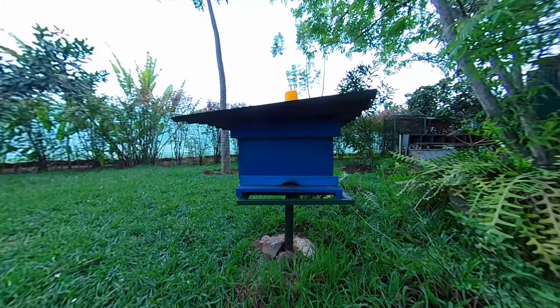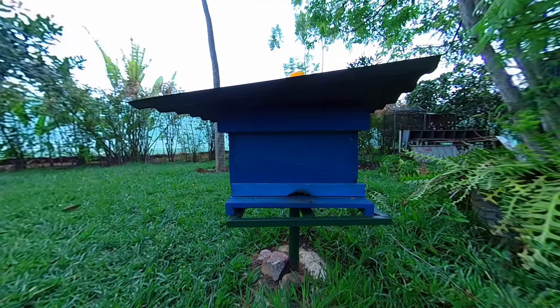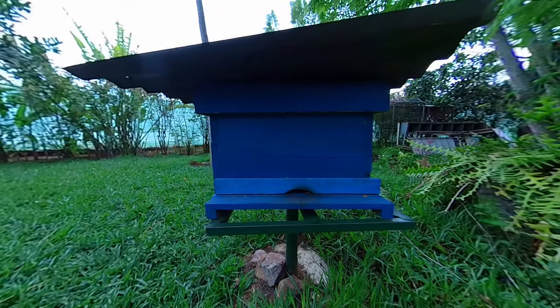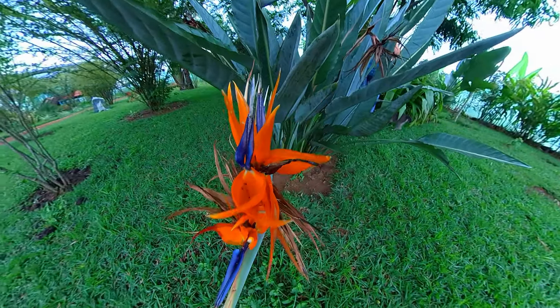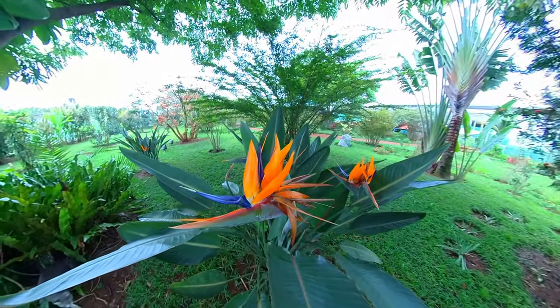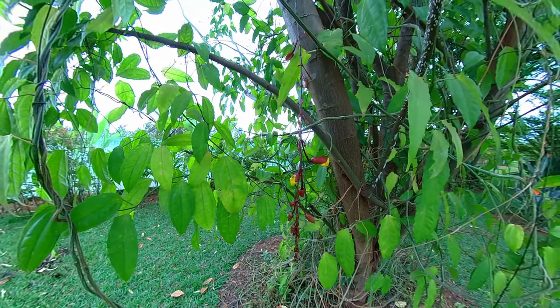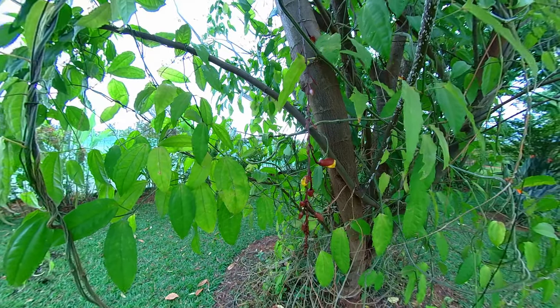And over here we have the beehives for the busy busy bees. This is the South African bird of paradise. And this is Indian clock vine. If you go to Solaluna Pizzeria in Kigali, you'll see this hanging over the tables.